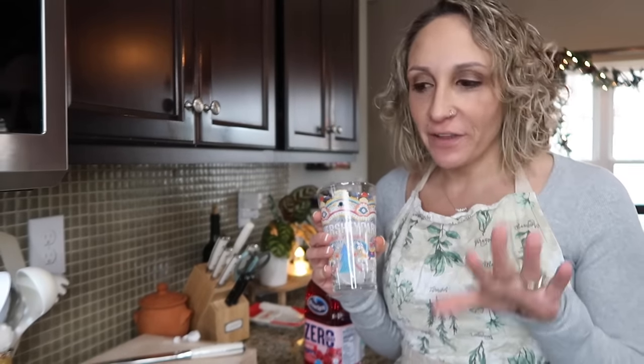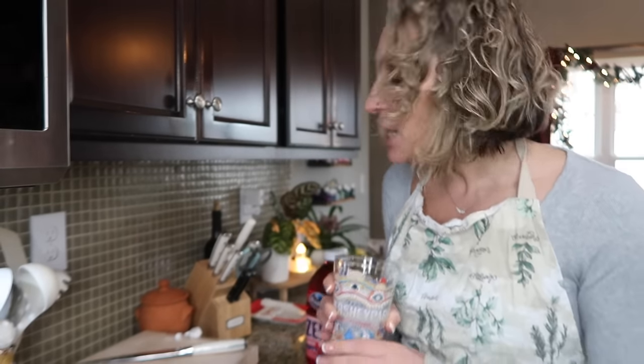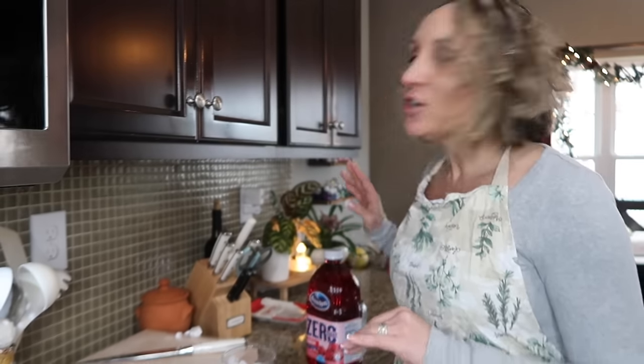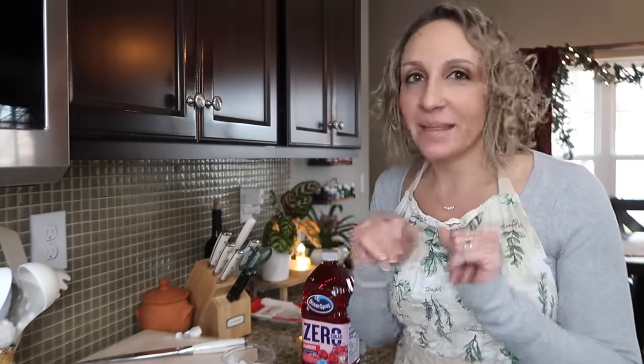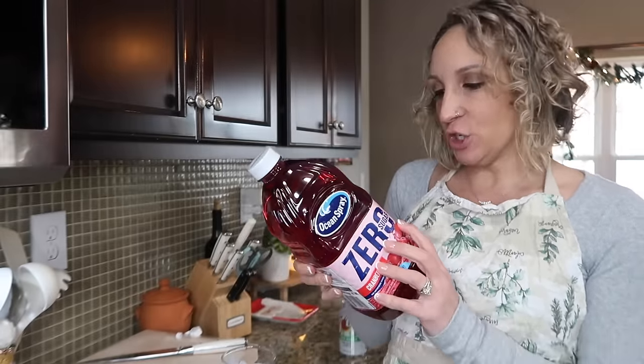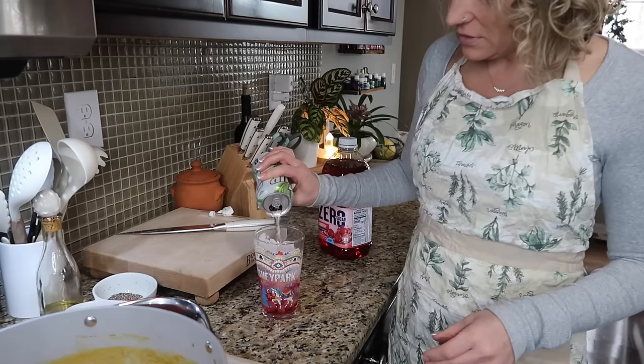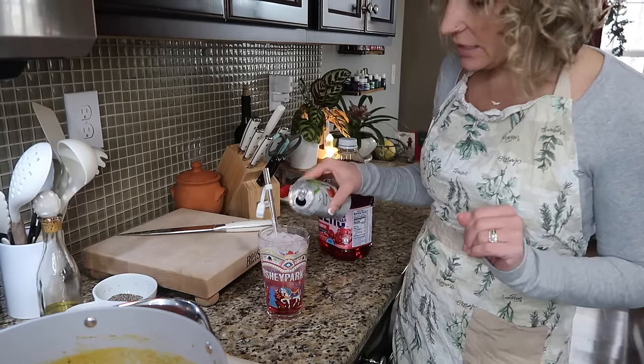When you're cooking, get a drink that makes you feel in the vibe — like the music, a little snack or drink. My favorite right now is a mocktail: half zero-sugar cranberry juice — two grams of carbs for eight ounces — and half zero-sugar Seven Up. It just makes me think of the holidays. So that's what you'll see me sipping on for the rest of this video.